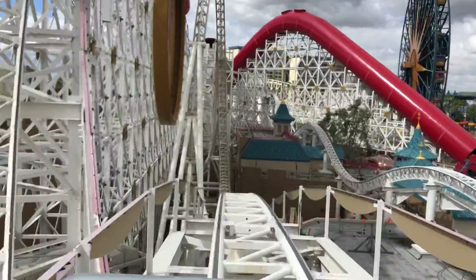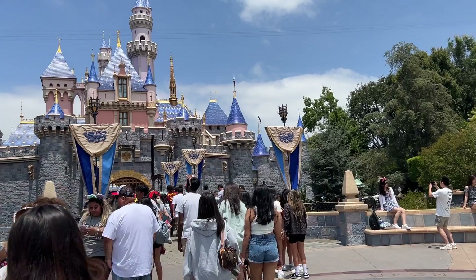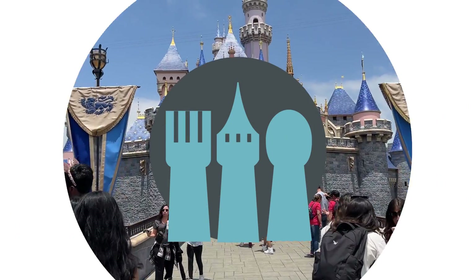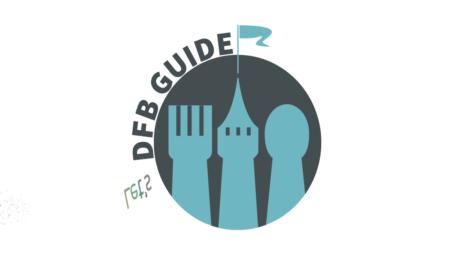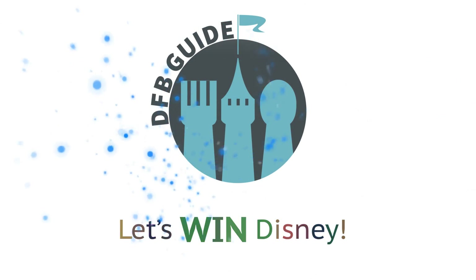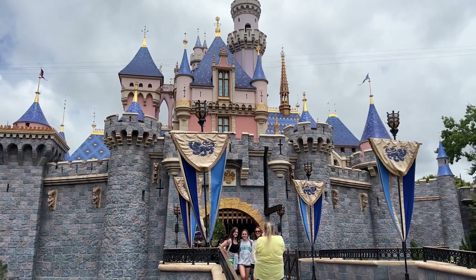Sometimes standard tips just won't cut it, and you need the weird, wonderful, and unsung advice that no one ever talks about, and that's what I'm here to tell you about today, here on DFBGuide.